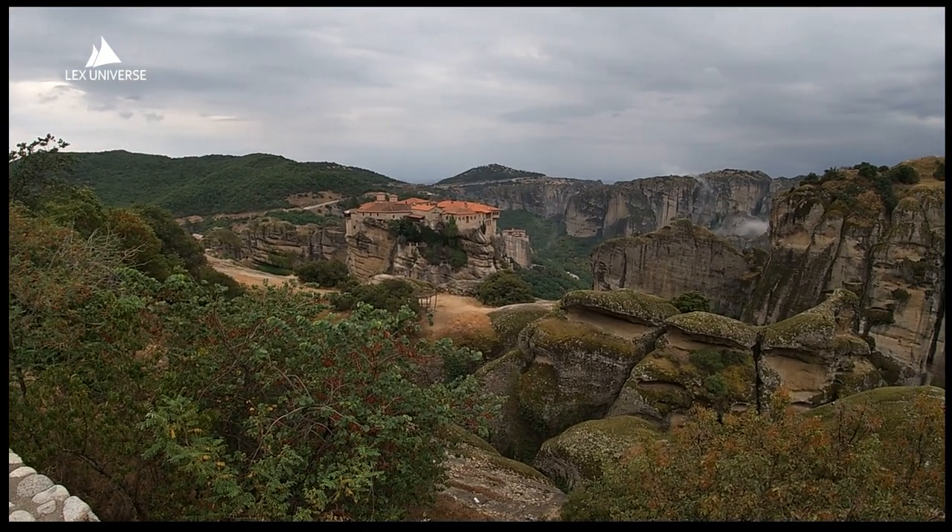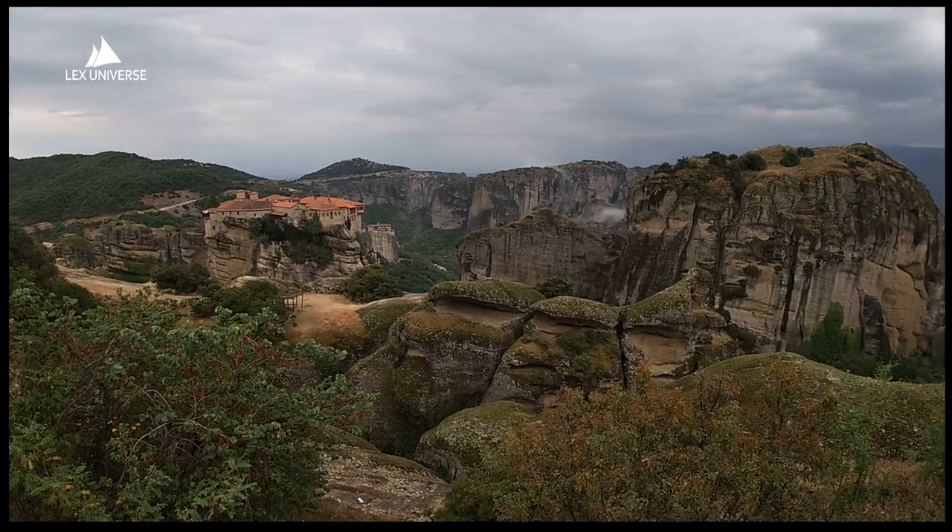I'll start with probably the main tourist attraction in everything above Athens — the Monasteries of Meteora. This is one of the most beautiful landscapes I've ever seen in my entire life. When you get there, you have a feeling that you're in some fantasy world; it really doesn't feel real.